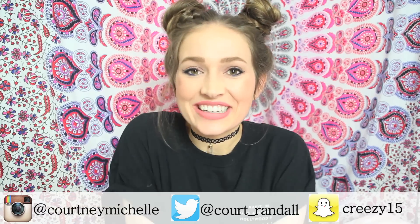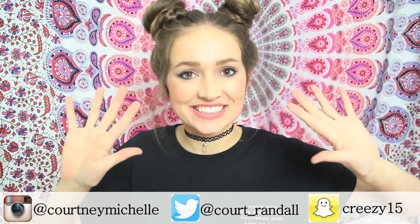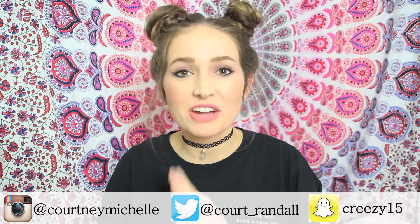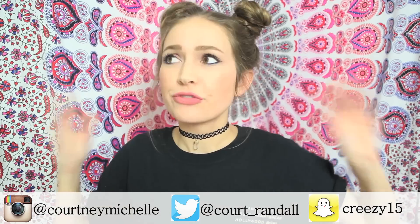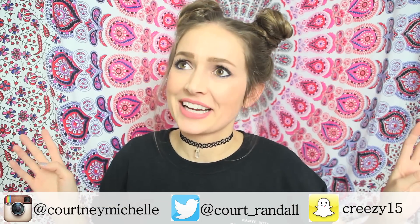Hey all you cuties, it's Courtney here and today I am bringing you 10 Tumblr inspired hairstyles that involve braids. Braids have been super trendy lately and I've also been working on branching out with my hairstyle abilities. In this video I tried a bunch of different braids: fishtail, rope braid, French braids, Dutch braids — who knew there were so many types of braids.